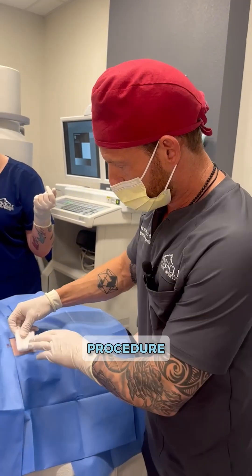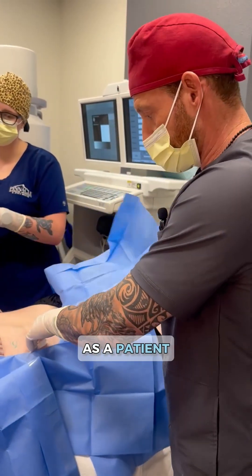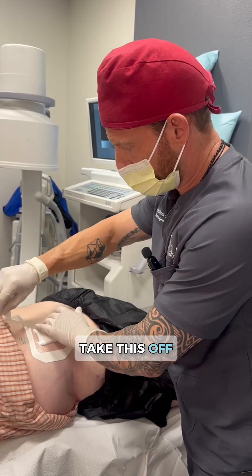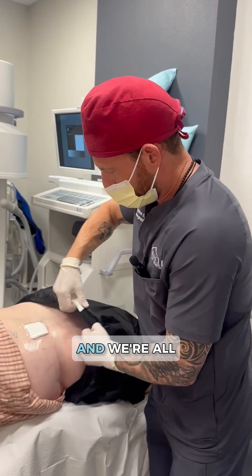So again, great procedure, really easy to perform and really easy to get through as a patient, and then really effective for treatment of a degenerative joint. He'll take the dressing off after three days. We have him put a little ice on this, heat on the joint that we're treating, and we're all done.